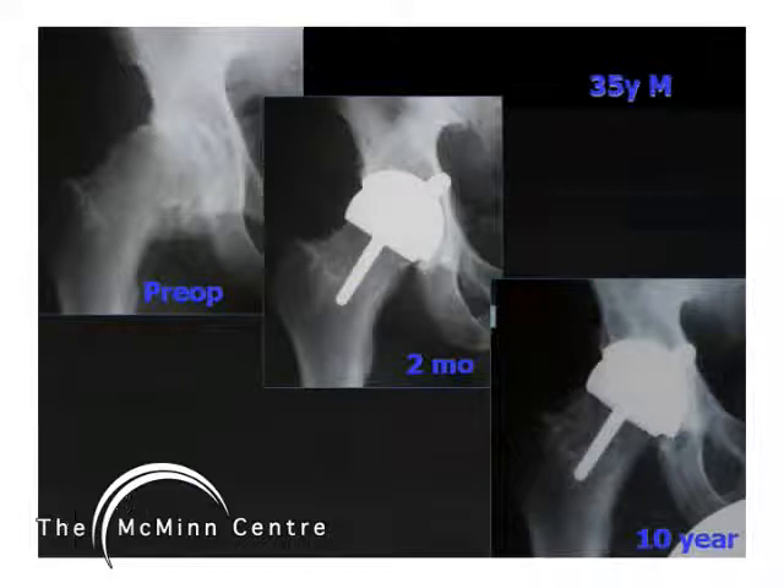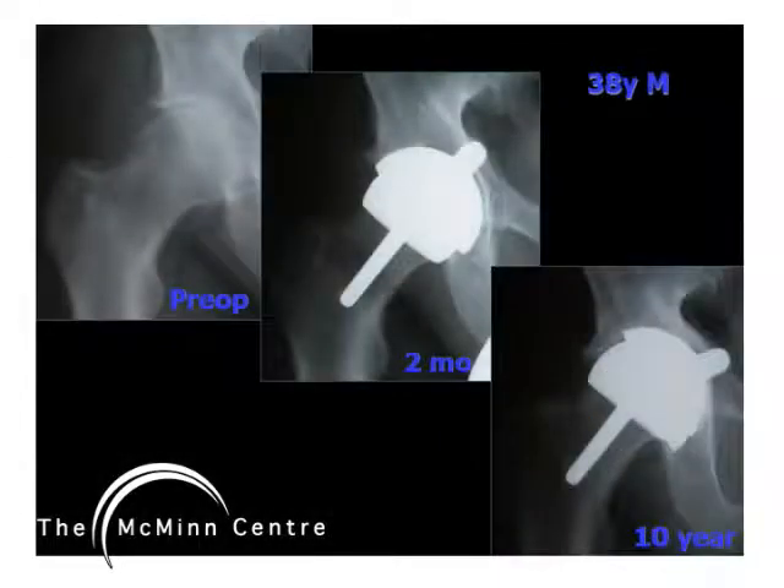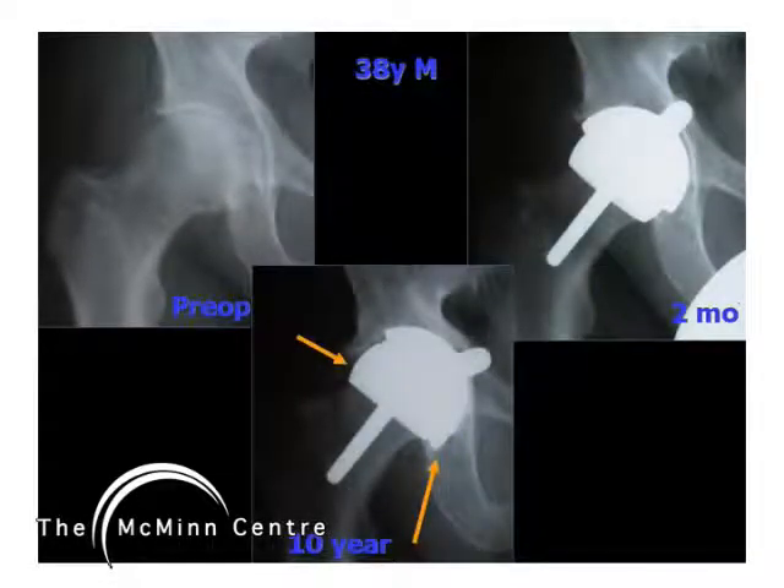Here is a 35-year-old managing director of a furniture company. His two-month x-rays show perfect positioning of the components. He was fine until a couple of years ago but started developing twinges in the groin. His 10-year radiographs show osteolysis at zone one and three of the socket and also in the neck and head-neck junction. Also presented is a 38-year-old police officer whose 10-year radiographs show osteolysis, loosening, and vertical migration of the cup. Both patients know that these adverse changes are present and that one day they will need a revision.